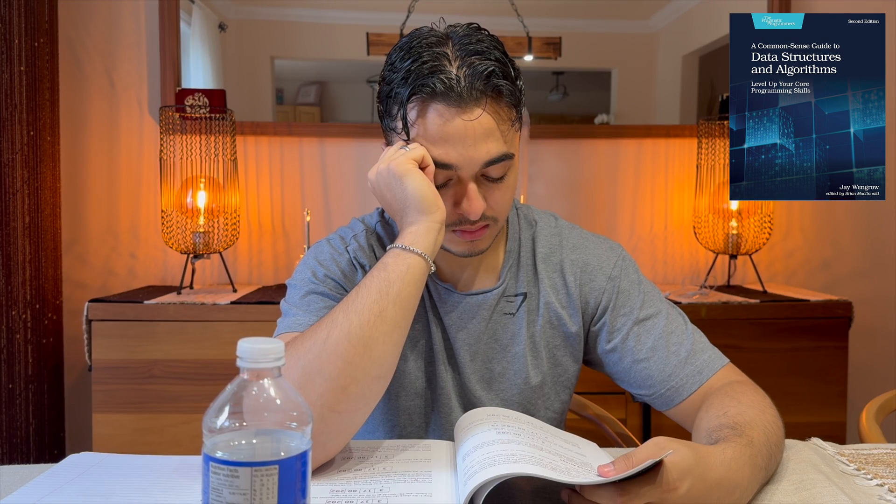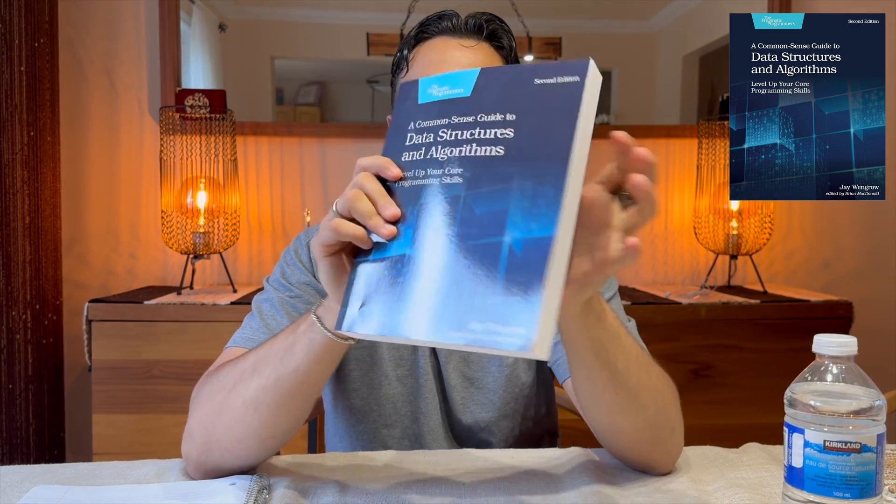The next book that we read was 'A Common Sense Guide to Data Structures and Algorithms.' Unlike the first book, this is definitely not for middle schoolers. This is literally a university-level book and it brought flashbacks to when I was in university. Based off the title, you already know what it is — the data structures book that lays out everything about data structures and algorithms in code.